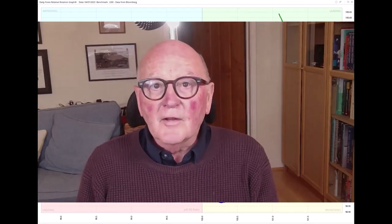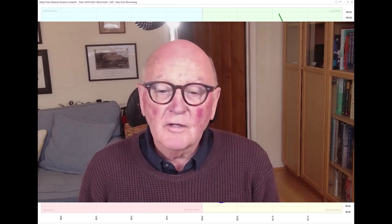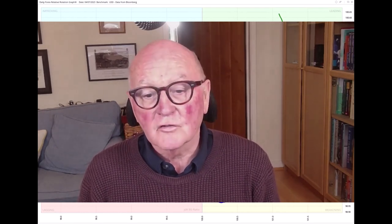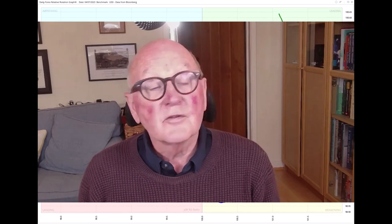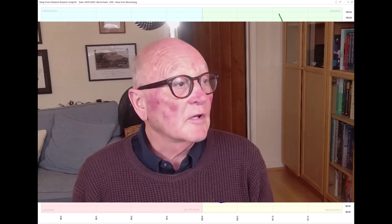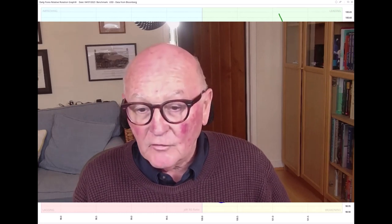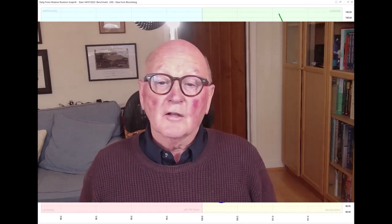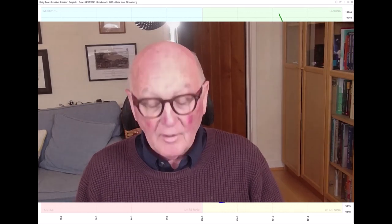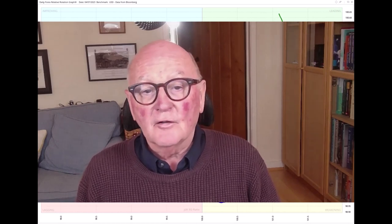Hello traders at CMC Markets. Welcome to another update from me, Trevor Neal, Research Director at Beta Group and also at RRG Research. I'm recording this in London, presenting on the 4th of July for the 5th of July. In this update I'm going to look at currencies, particularly the yen, the euro and the pound. We're also going to look at gold and we're going to look at crude.